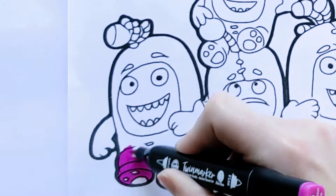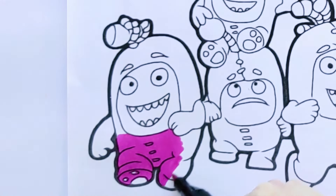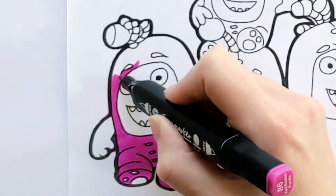Let's do Newt first. Do you know what color Newt is? Yeah, that's right! Pink!